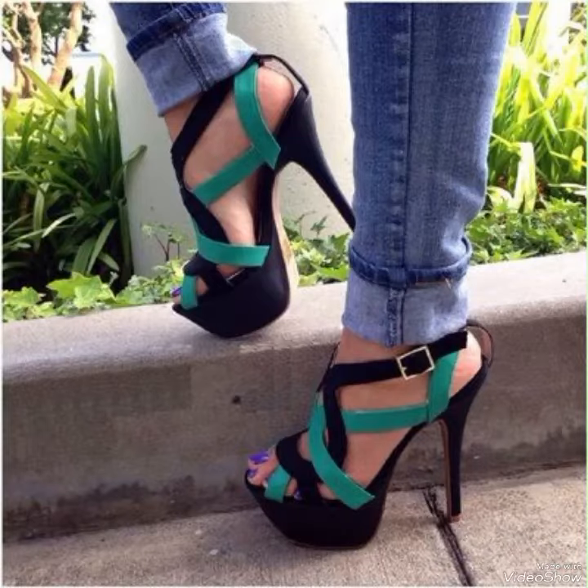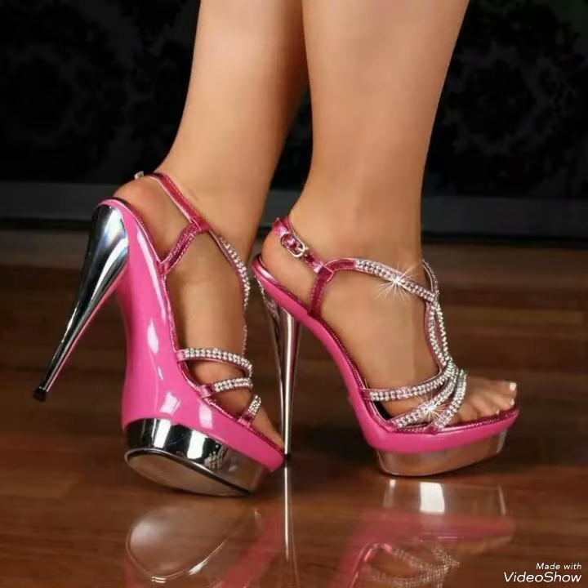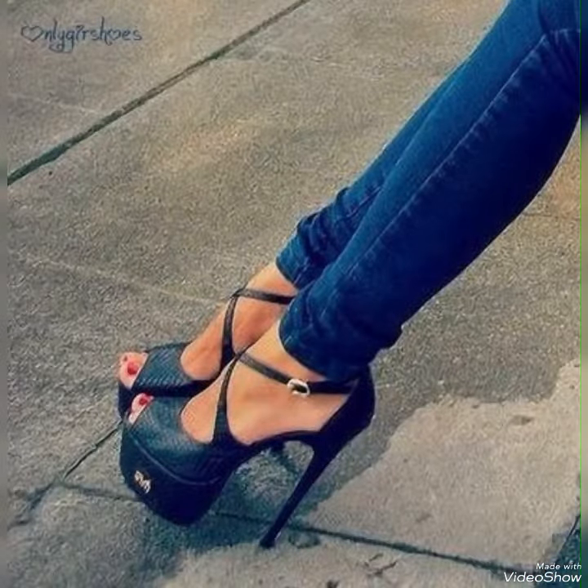Hello friends, how are you? I hope you all are fine and doing well and enjoying the best condition of health. Dear viewers, today in this video, I will show you the best collection of high heel sandals for ladies.